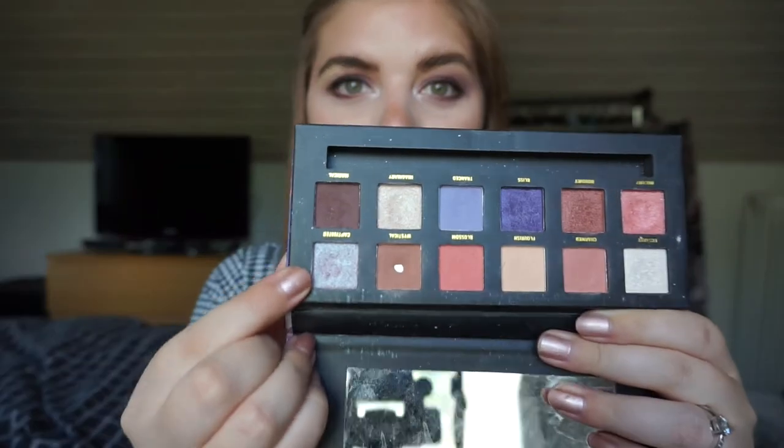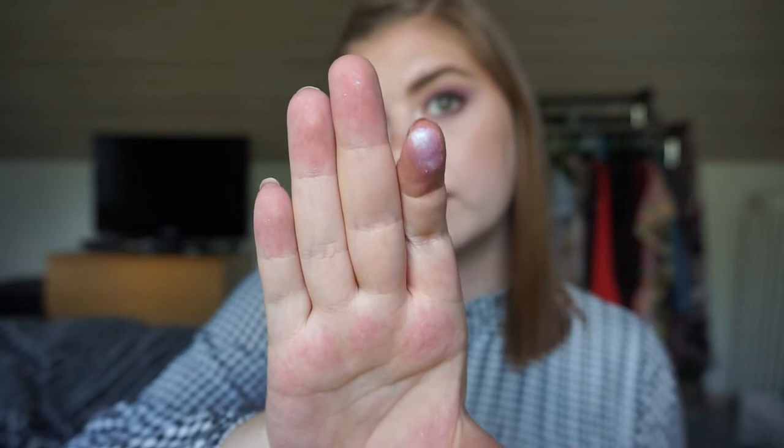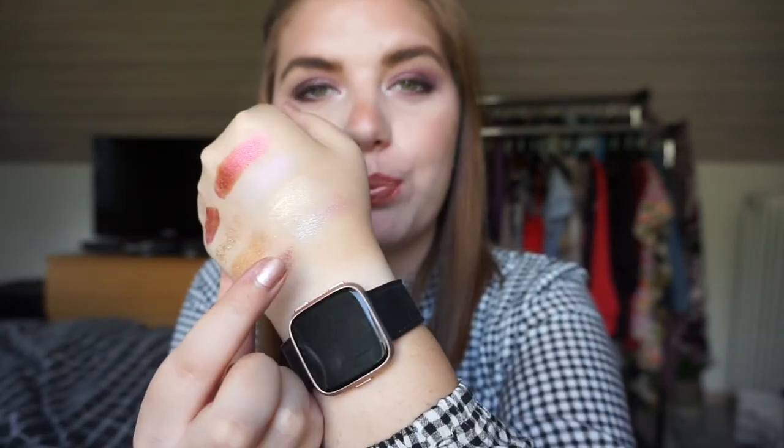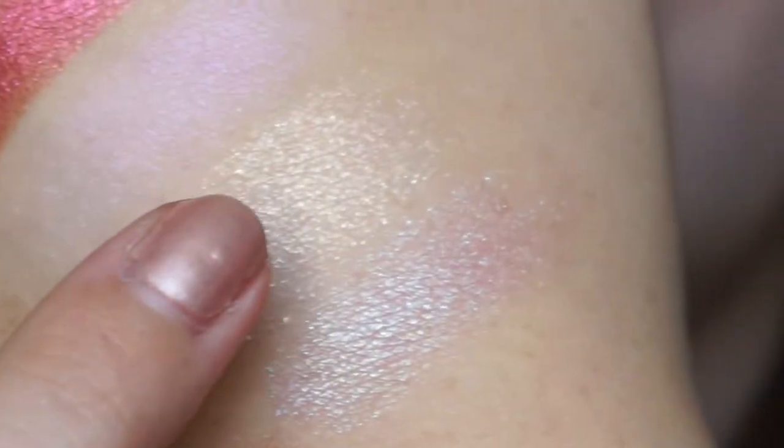The W7 In Gender palette — I'm going to swatch 'Captivated,' which is definitely duochrome, and also 'Ecstasy.' Ecstasy looks like a pale white in the palette but it's actually like a goldish color, and then we have this pink-purple-blue thing going on with Captivated.